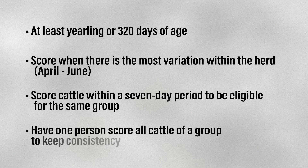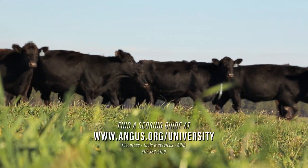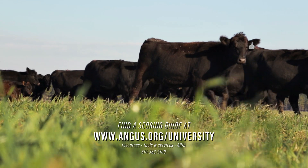As with all subjective traits such as hair shed scoring, it is important to have the same person score a group to maintain consistency among scores. While scoring, it is also recommended to have the scoring guide provided by the American Angus Association available to reference as a baseline, which can be found online or by contacting the office.